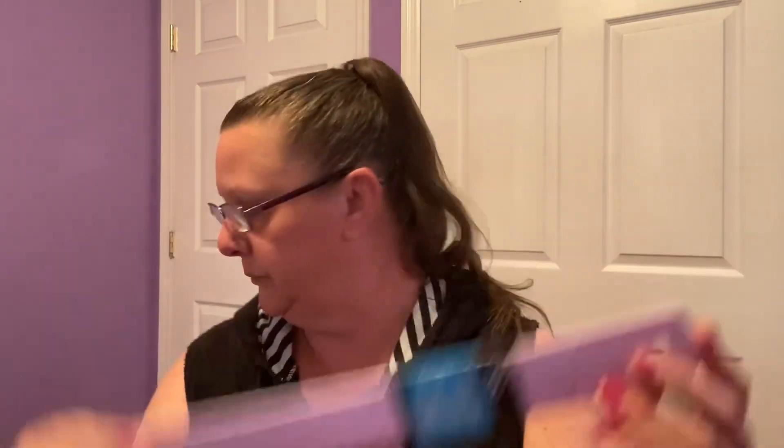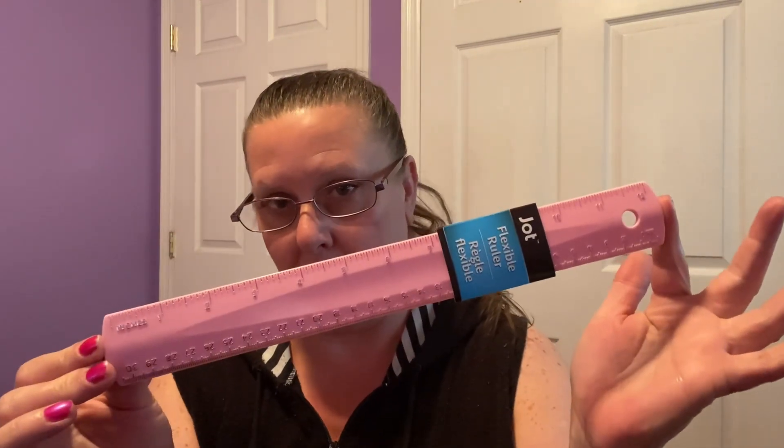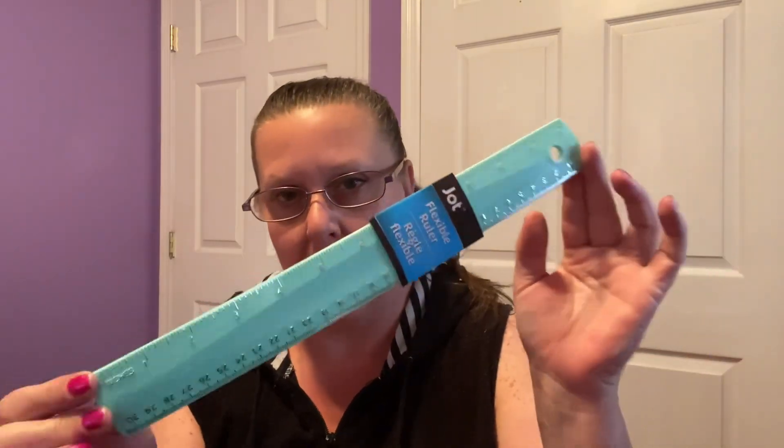Everything here is all about matching and I love it. These are all made by Jot — these are flexible rulers. We have one here in pretty pastel purple, one in pretty pink, and then this beautiful mint chocolate chip green. I always say chocolate chip because I think of mint chocolate chip ice cream. These rulers have some bend to them — they wibble and wobble.